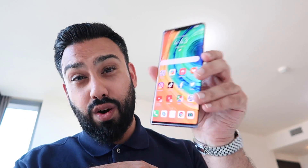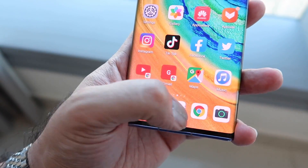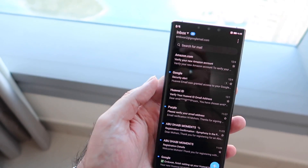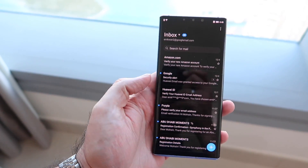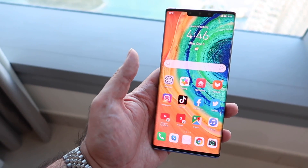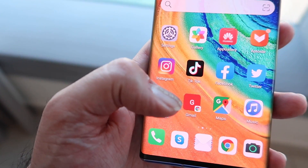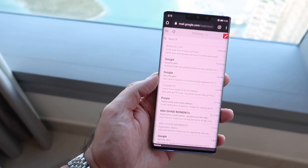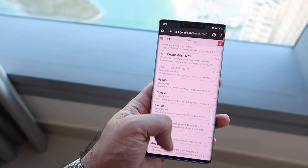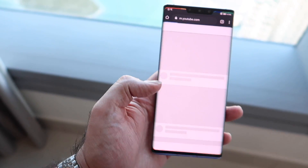Gmail and YouTube unfortunately are still not working in the current format with the Mate 30 Pro, but there are workarounds. For Gmail, it's pretty easy — I've used the native email app on the Mate 30 Pro, simply put in my credentials, username and password, and now I've got Gmail working through it. If you really want that Gmail-ish experience, you can also save a link as a shortcut on your home screen, which loads Gmail in a mobile web version.